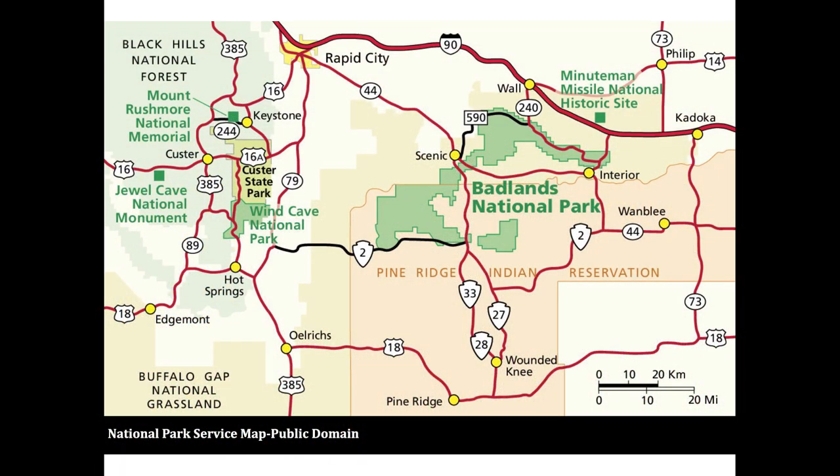I visited Custer State Park during the first week of June 2020. This was immediately after the lockdown, so there were a few services available. The majority of the visitor centers and ranger stations were closed to public access, but of course the wildlife was there. This video will cover primarily the wildlife loop and parts of Highway 87 because I was only there for a short time. The wildlife you can expect to see at the park includes: